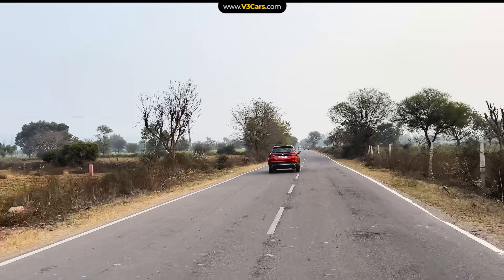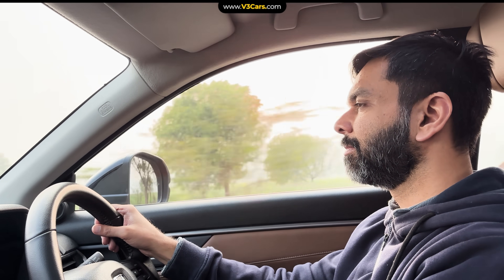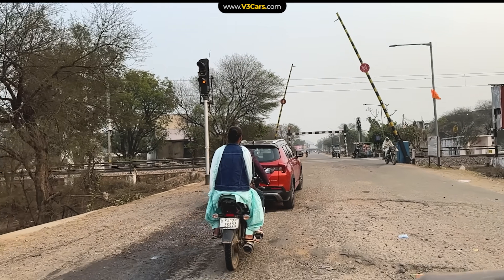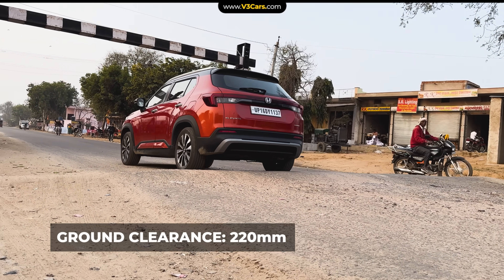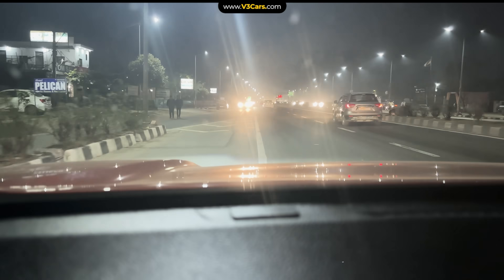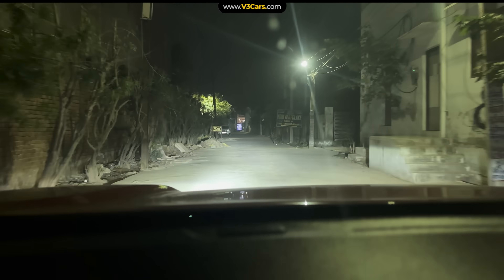After turning towards Bharatpur, the remaining drive was only about 1.5 hours. There are speed breakers, a railway crossing, and some stretches with bad road surface. But none of it posed a challenge that the Elevate's ground clearance couldn't handle. Our total drive time was 3.5 hours, and we reached with minimal fatigue and excitement for the next day.